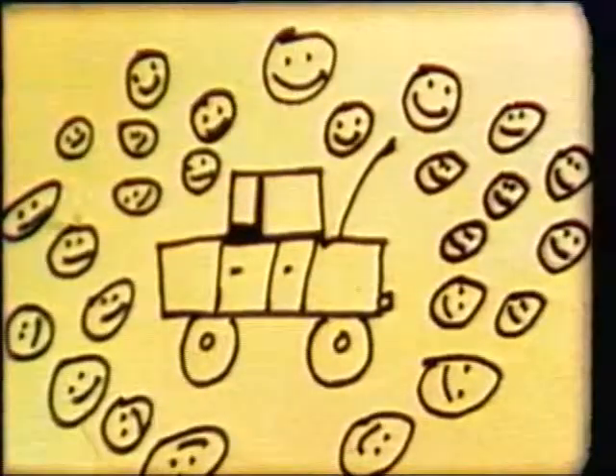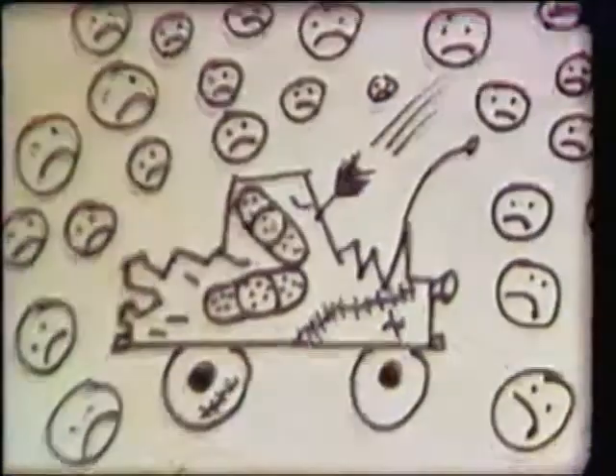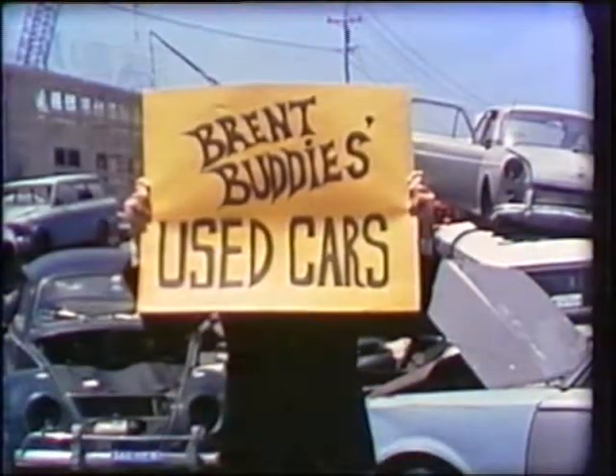Hey you! Looking for a car that's up to par? Looking for a car that's got no scars? Looking for a car that can go really far? Then come on down to Brent Buddy's Used Cars, where a deal's a steal and not an ordeal.